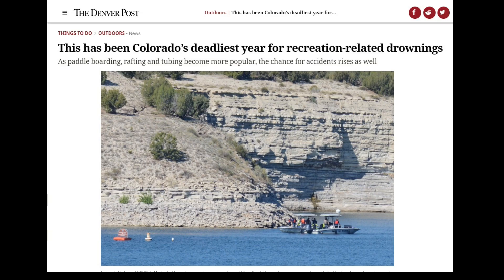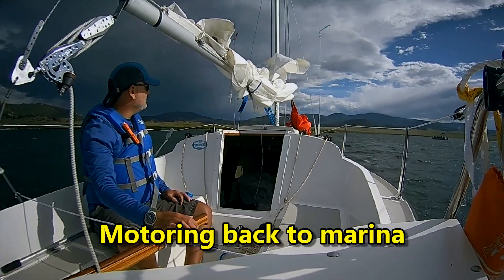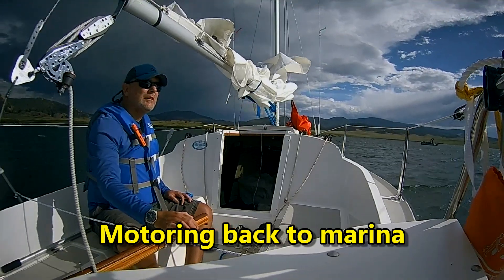We all know that being out on the water comes with certain risks. In Colorado, 2022 was the worst year on record for water recreation deaths. So when we're out there, we need to maintain situational awareness at all times — that's the awareness of the environment around us. We need to be looking for clouds developing and storm fronts coming in.